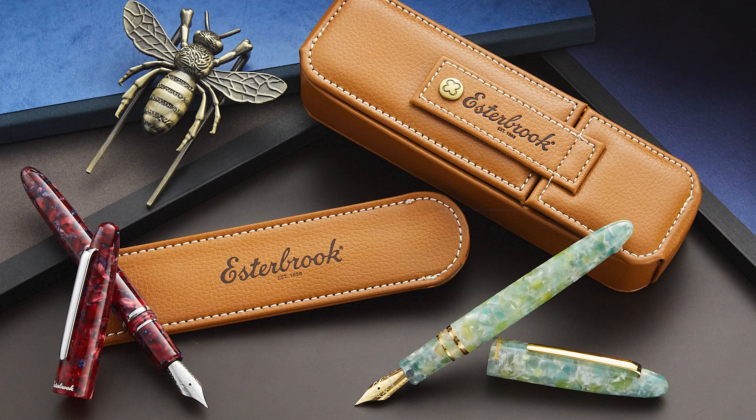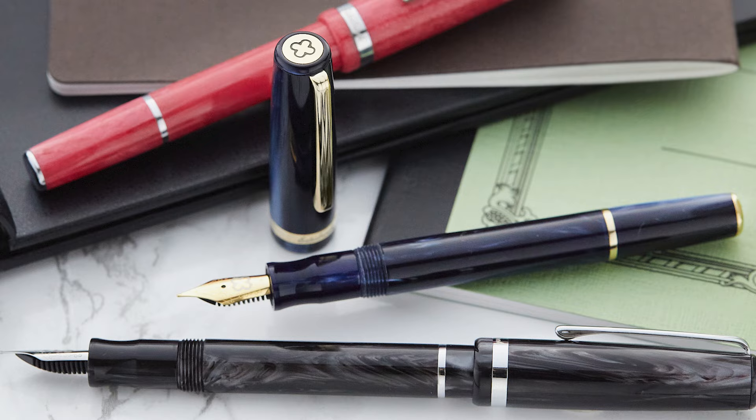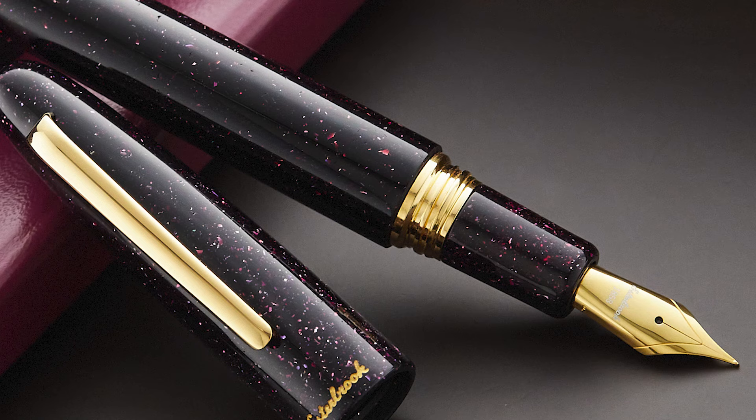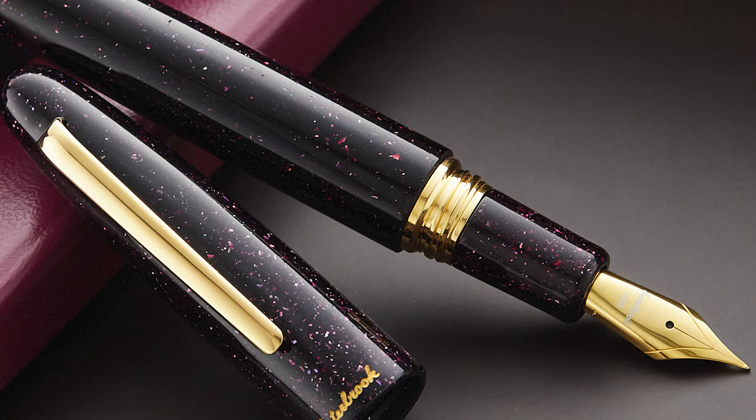Another fountain pen brand steeped in history, Esterbrook has been semi-recently resurrected and has since doubled down on producing well-made fountain pens that are worthy of such a prestigious name. They seem to always have an exciting new special edition fountain pen popping up, so keep your eyes open. The cushion cap on their SD model is worth noting — it keeps a great airtight seal.